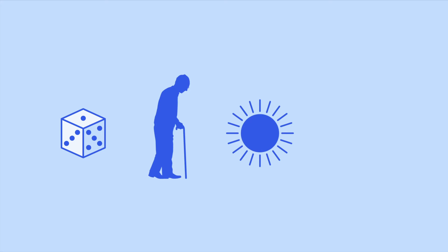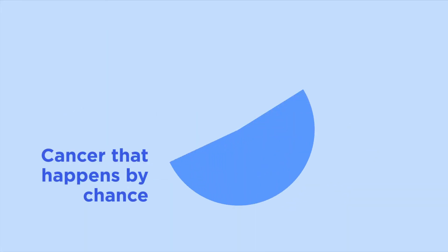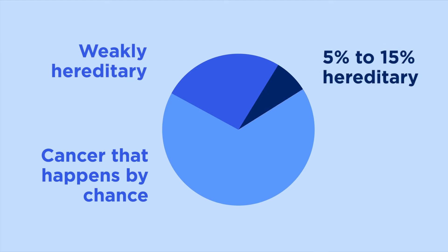Most cancer happens by chance, or is caused by aging, environmental factors, or lifestyle habits. Only about 5 to 15 percent of cancers are strongly hereditary. This means they're caused by a specific mutation in a gene that can be shared with other blood relatives.